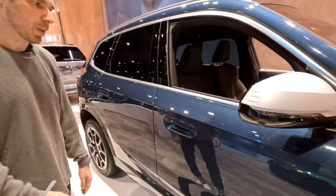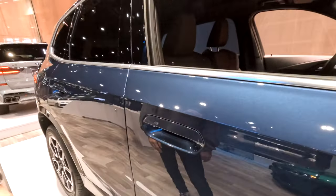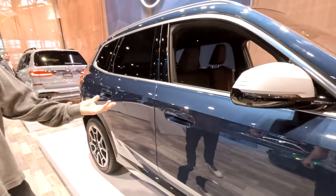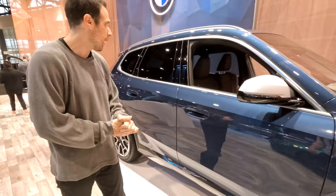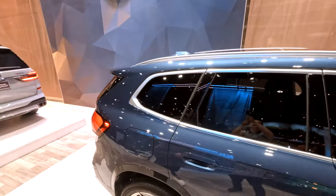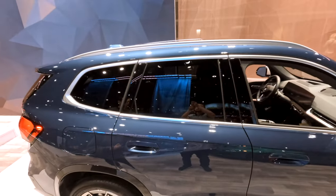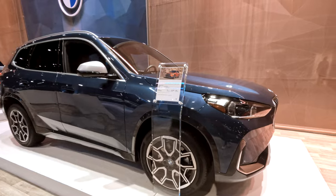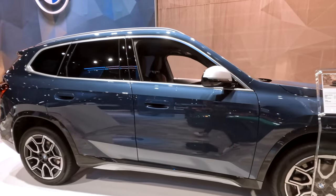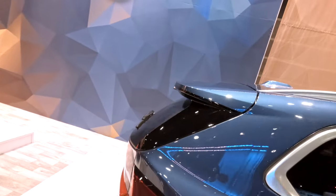For the first time the X1 also has flush door handles, so you don't have the usual pull that you would see on other BMWs — this is similar to what you'd see on the i4 and the iX. Looking at the overall shape, it looks more of a crossover than before. The X1 always looked like a combination between a hatch and a crossover, but now the roofline slopes down giving it more of a coupe-ish look, with a massive roof spoiler that also helps with downforce.